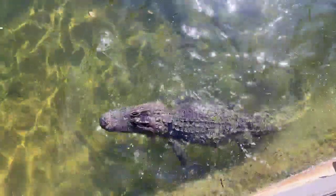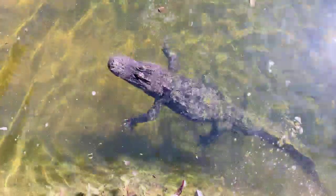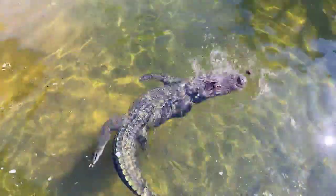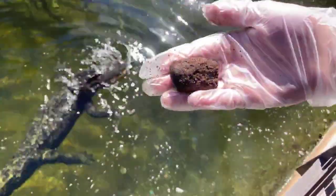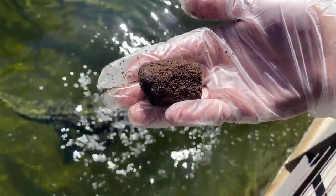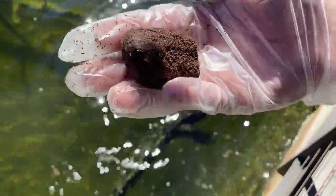Casey is asking, what are you feeding them? This is a crocodilian alligator biscuit. It's got all the vitamins and nutrients that they need. You could solely feed them this as a food source.